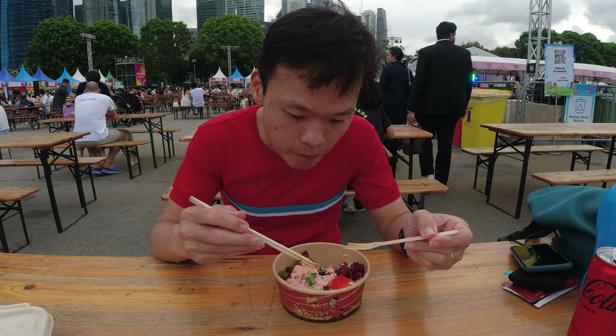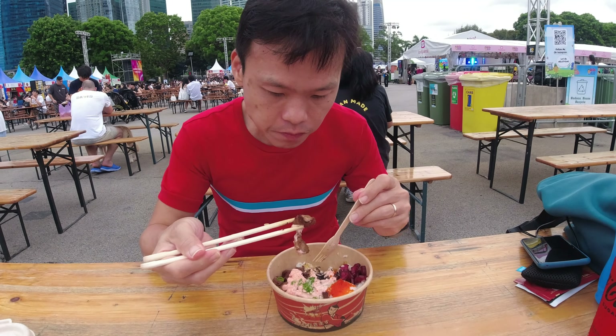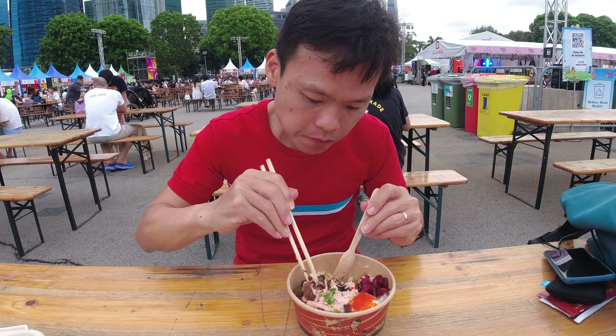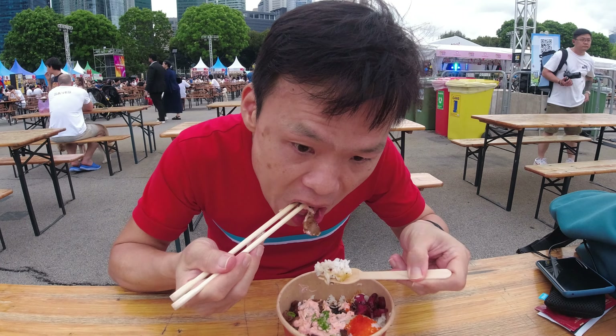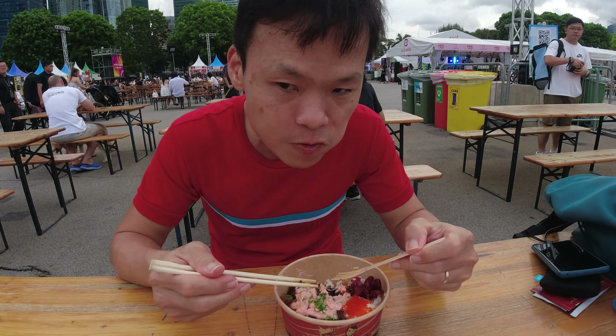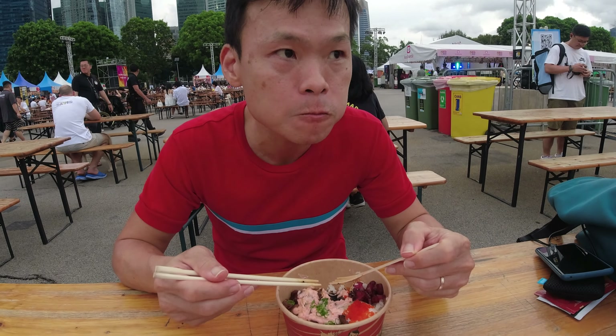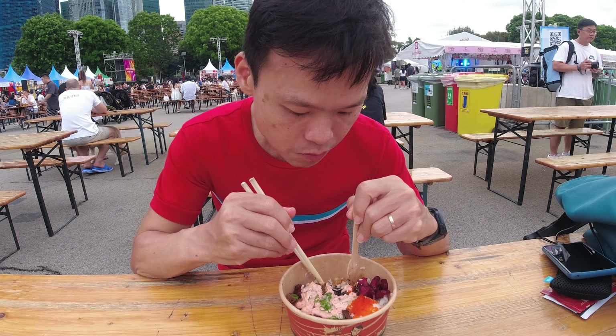Let Chibeng try the wagyu beef bowl. Try the beef first with the mentaiko sauce and see how tender it is. I think it's really, really good — with the mentaiko sauce, and the sauce is very generous. Very tender, right? Superbly tender. I think it's one of the best wagyu. You can taste the flame grill — so that is like their specialty.